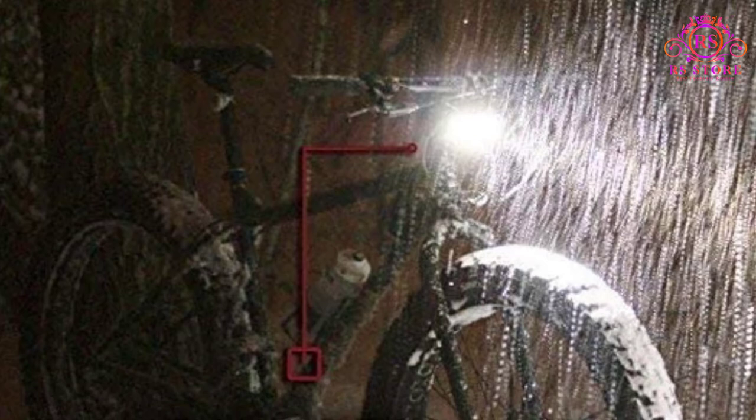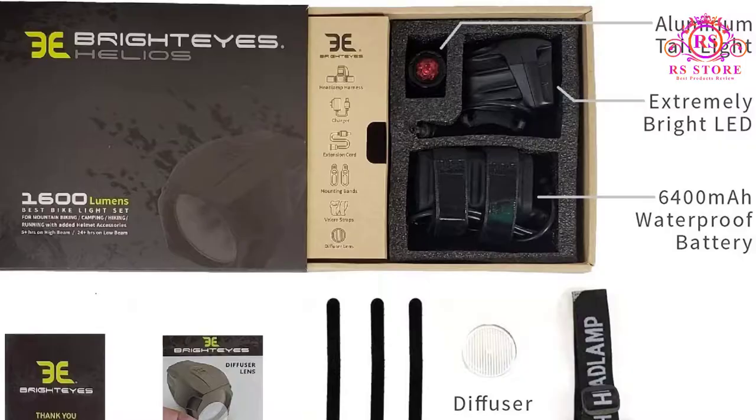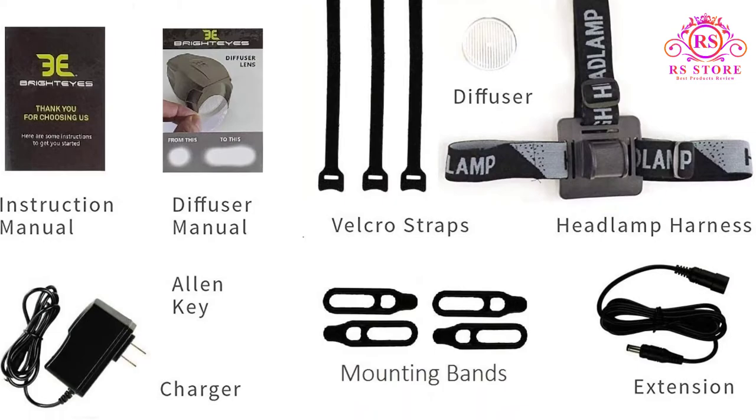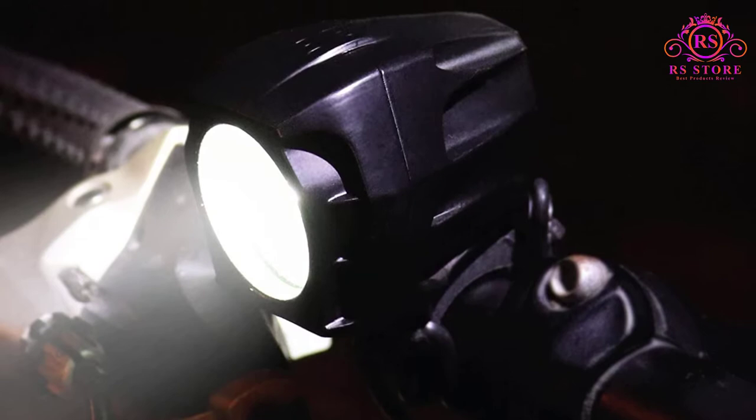The BrightEyes features a quality Cree LED and a powerful 6400mAh rechargeable lithium-ion battery that gives you about two and a half hours in full power mode. When it was brand new I was getting up to 3 hours at the max brightness setting. The light mounts easily on your handlebars and is secured with a rubber strap that releases easily for recharging. It stays secure even when you're taking it off-road for trail riding. The external battery mounts on your seat bar or the crossbar with velcro straps.